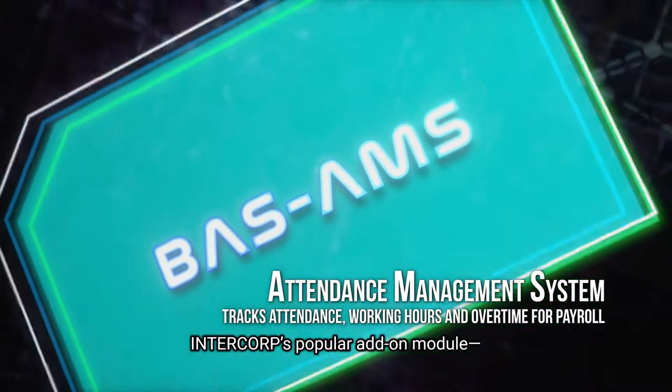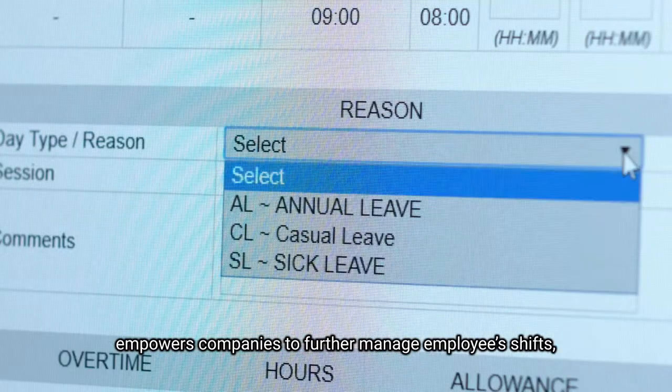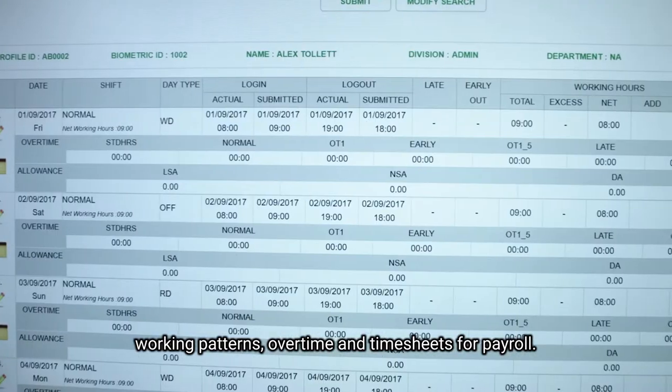Intercorp's popular add-on module, the Attendance Management System, or AMS, empowers companies to further manage employees' shifts, working patterns, overtime, and timesheets for payroll.